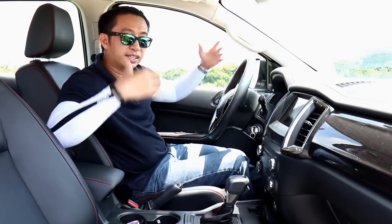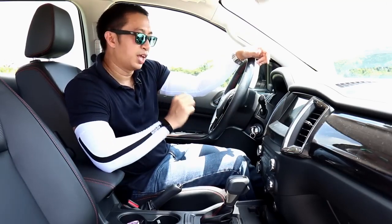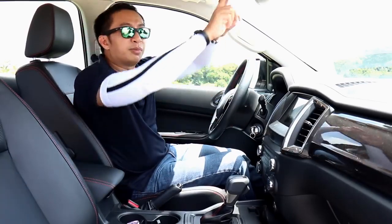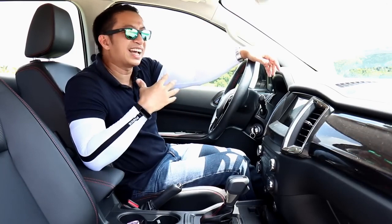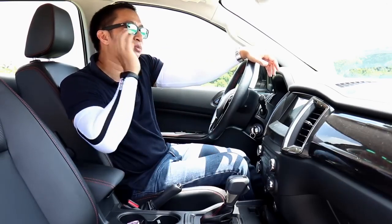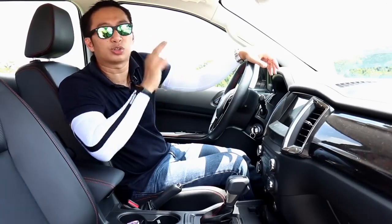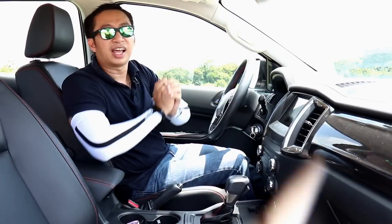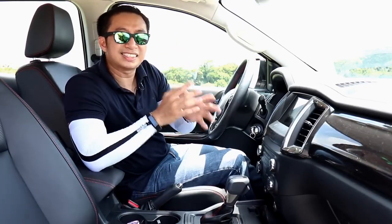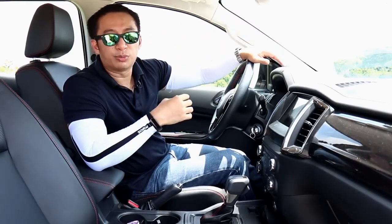It does have rear parking sensors, but I really felt the absence of a backup camera throughout the weekend. On the flip side, you do get an auto-dimming rearview mirror — which is a bit funny, since in an FX4 you'd struggle to find a vehicle tall enough to blind you, unless it's Optimus Prime. Still, it's a feature you wouldn't expect at this price point in a base lifestyle pickup truck.